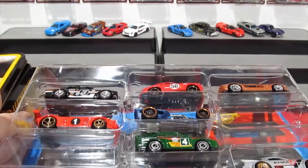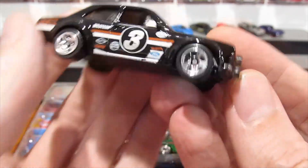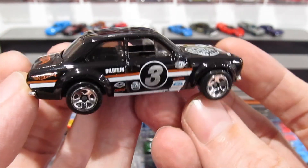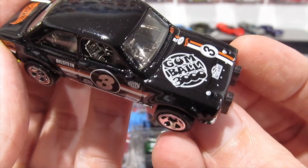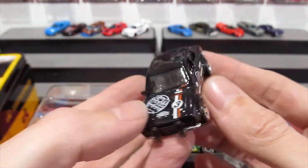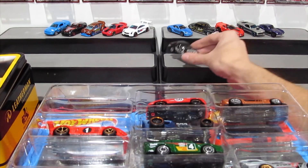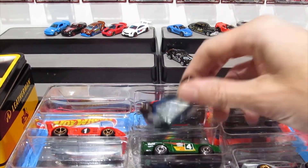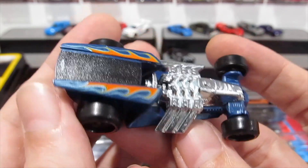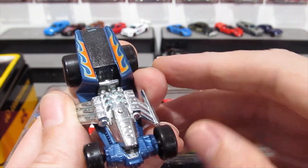First up is the Ford Escort RS 1600 in black with all the gumball and rally details you could ever want — really like this, such a cool car. Already opened one a couple of weeks ago. Now I'm going to go with the Z-Rod first — I know it's a fantasy casting but it's a really good one. I quite like this, I only have a couple in my collection. I don't actually buy them deliberately but I've gotten a few out of multi-packs.